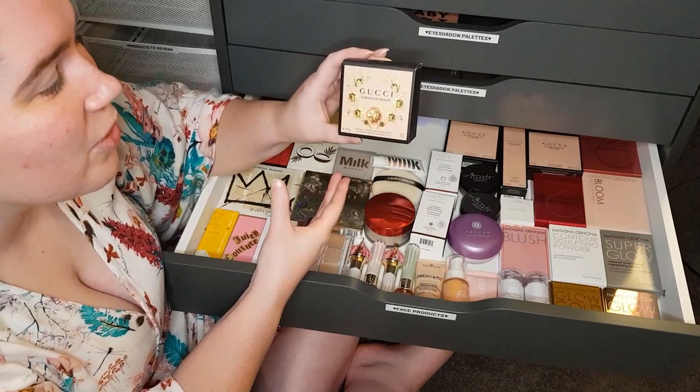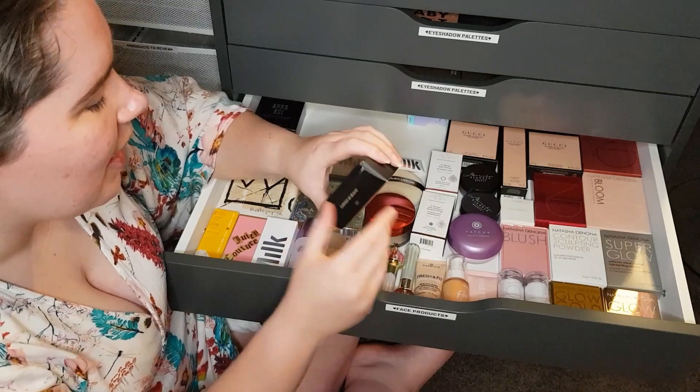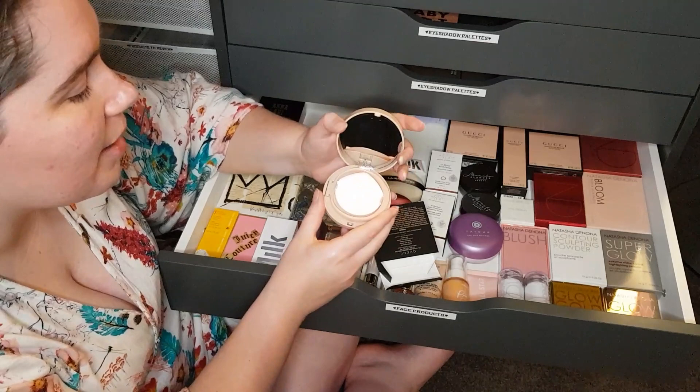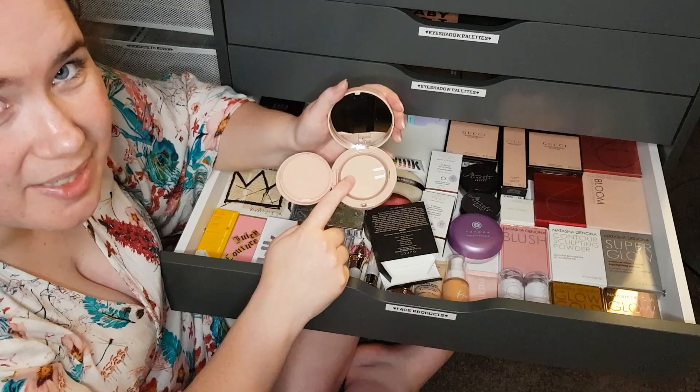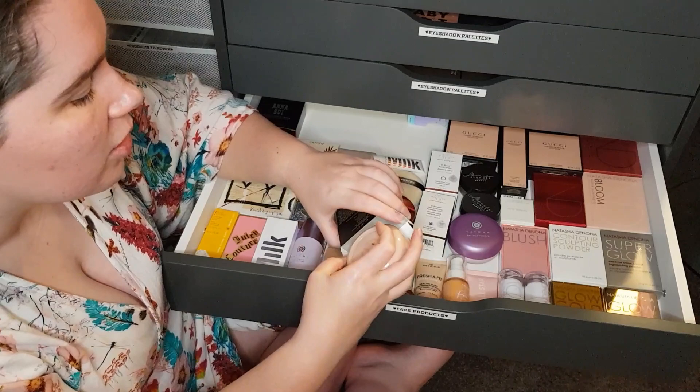I've got the Gucci Cushion Debuté cushion foundation. I did a review on this recently — absolutely loved it. I did replace the seal, which I always do on cushion foundations because it keeps the product fresher for longer. If you do buy a cushion foundation, try and reapply the seal over the top after you use it. There's another Gucci product up here — the powder Debuté, the powder foundation — comes in a little velvety sachet with gorgeous packaging and a powder puff underneath.